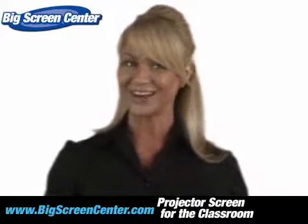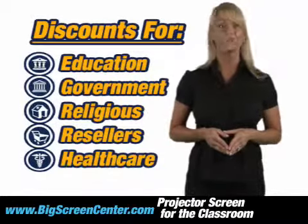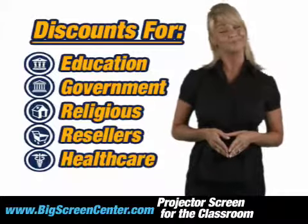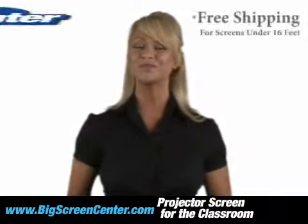As if that wasn't enough, we'll even give you better pricing just by being affiliated with one of these organizations. That's pretty sweet. Order your screen today and we'll ship it to you for free.